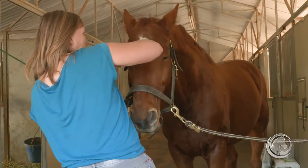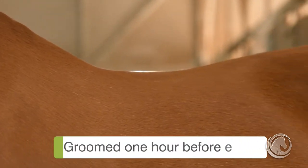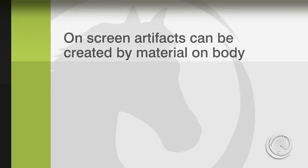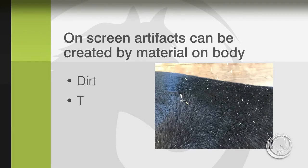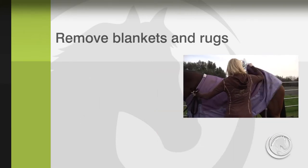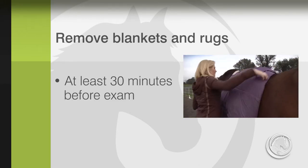The horse must have a clean, dry hair coat and should be groomed at least one hour before the examination. Artifacts can be produced by any material on the body, such as dirt, thick coat, or scars. Blankets and other coverings should be removed at least 30 minutes before the examination.